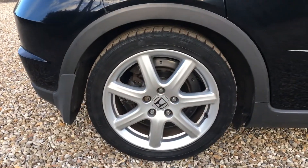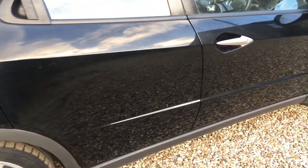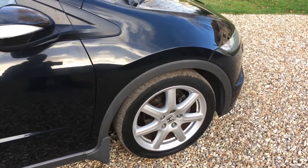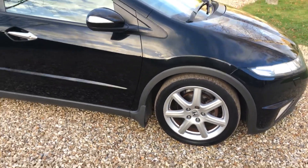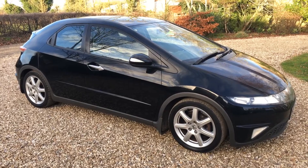The offside rear alloy is again very nice indeed, and the remaining panel work is really nice. The final alloy is very clean and tidy. So externally it's in really good condition for the age and mileage of the vehicle.